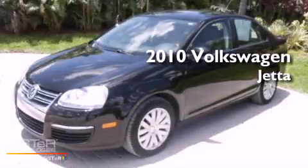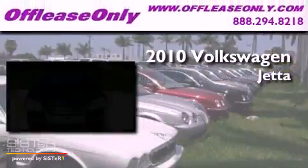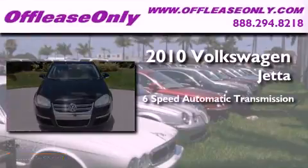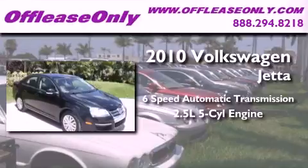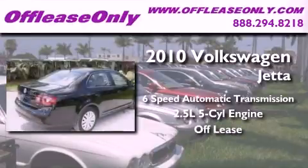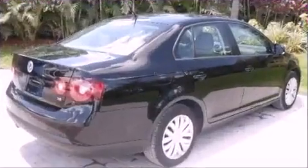This is a 2010 Volkswagen Jetta. This four-door sedan has a six-speed automatic transmission and a 2.5-liter inline five-cylinder engine. Plus, having just come off lease, this vehicle is in like-new condition.